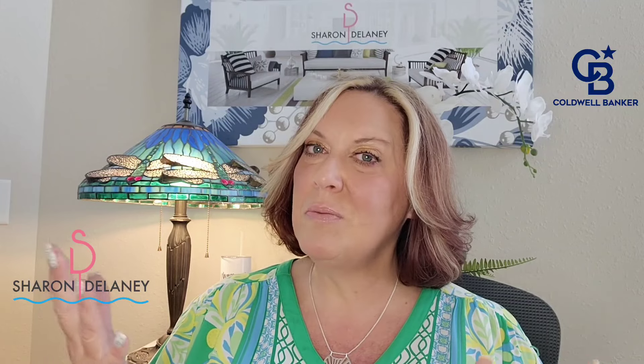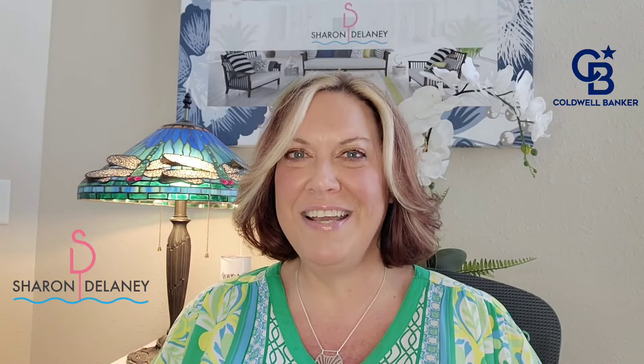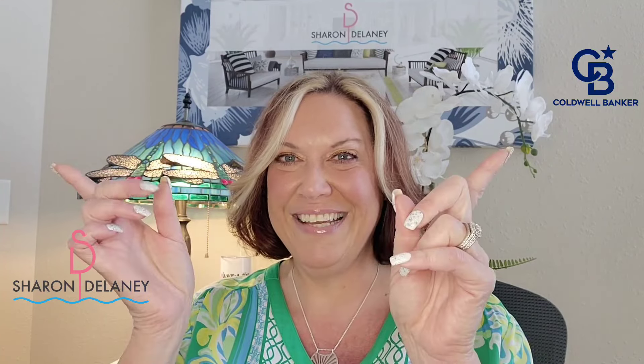So there's your market report — that's your overall feel of what's going on in our area in PCB as of August 2023. If you haven't already subscribed to my channel, you need to do it — just hit the button. Please like this video too, feel free to share it. And if you'd like to reach out to me, all my contact information is at the end of the video. Have a wonderful day from Panama City Beach, Florida.